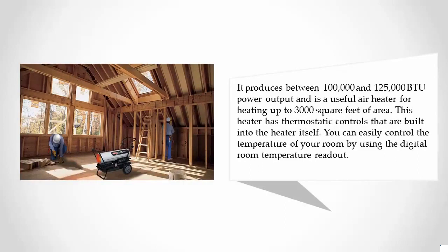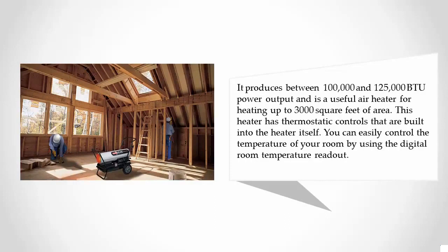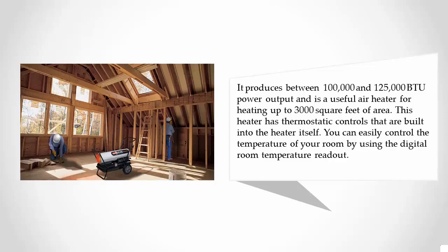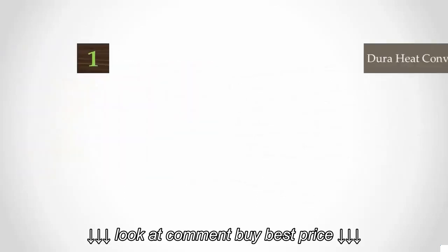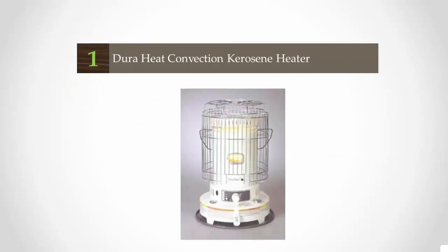It produces between 100,000 and 125,000 British Thermal Units of power output and is useful for heating up to 3,000 square feet. This heater has thermostatic controls built in, and you can easily control the temperature using the digital room temperature readout.